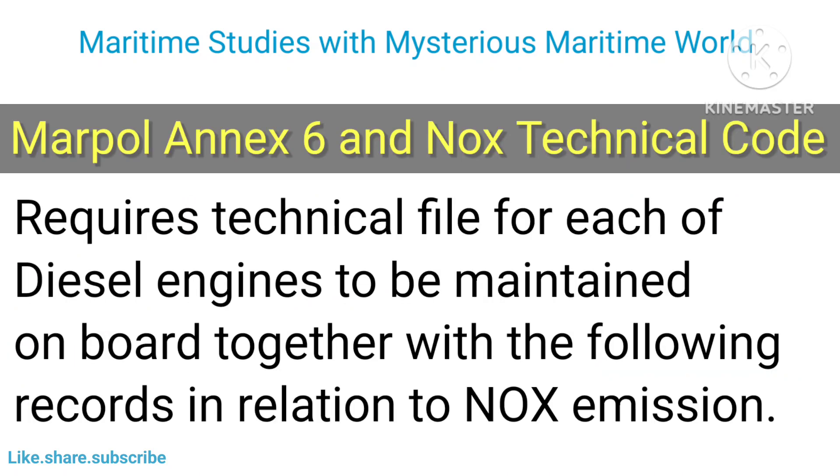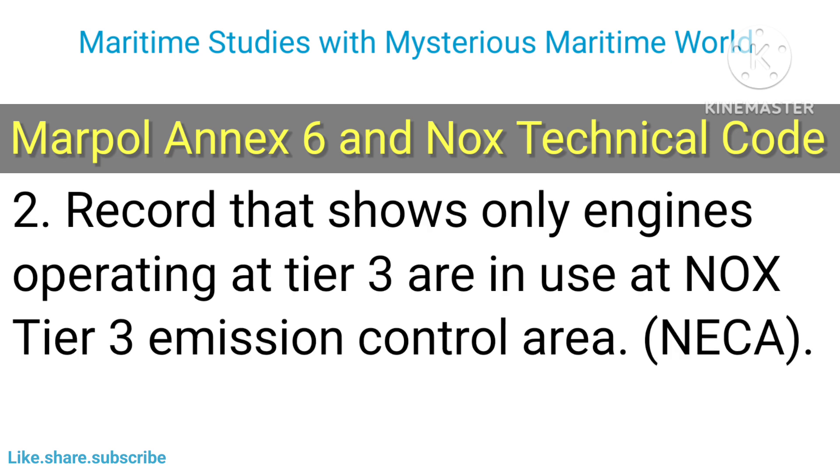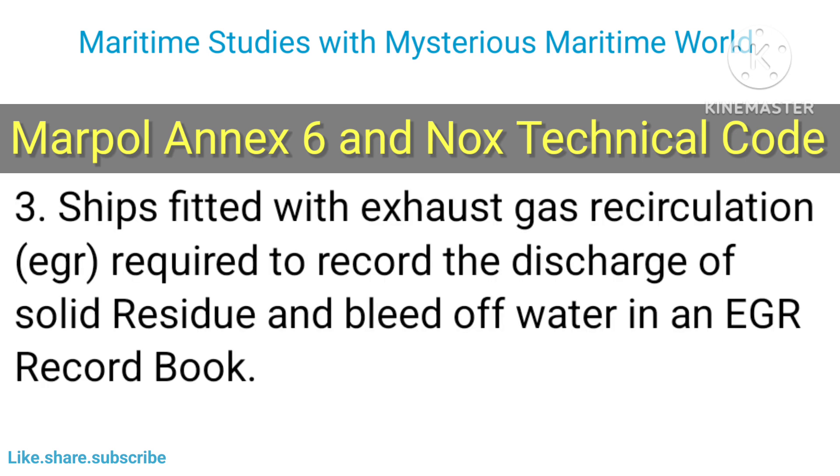MARPOL Annex 6 and NOx Technical Code requires a technical file for each diesel engine to be maintained on board, together with the following records in relation to NOx emissions: a record book of engine parameters for those engines required to undergo engine parameter checks at initial and subsequent survey, and a record showing that only engines operating at Tier 3 are in use at NOx Tier 3 Emission Control Areas (NECAs).